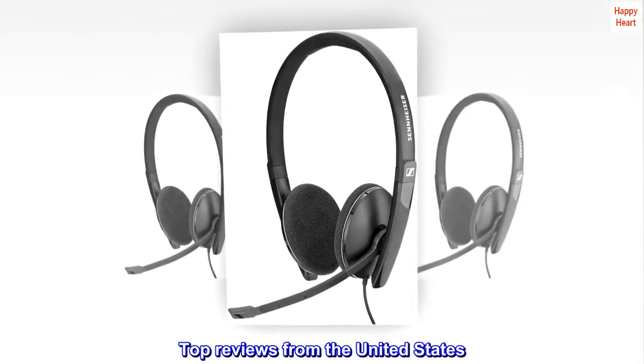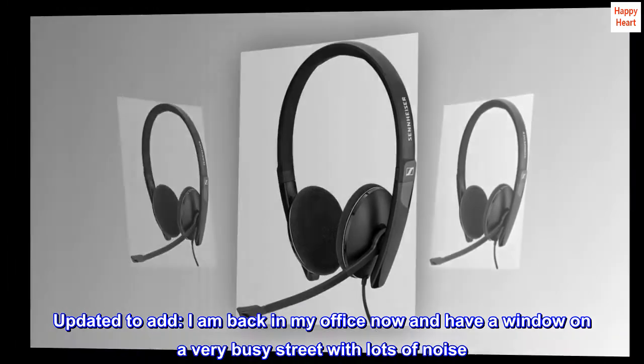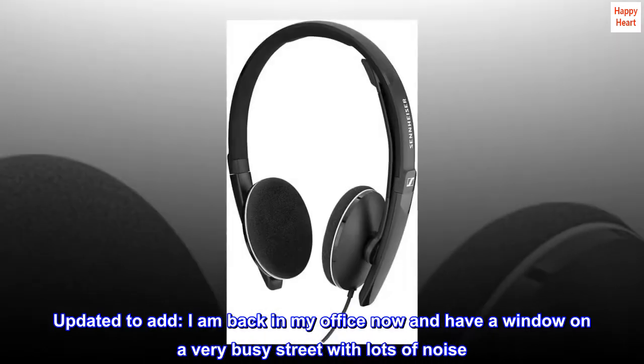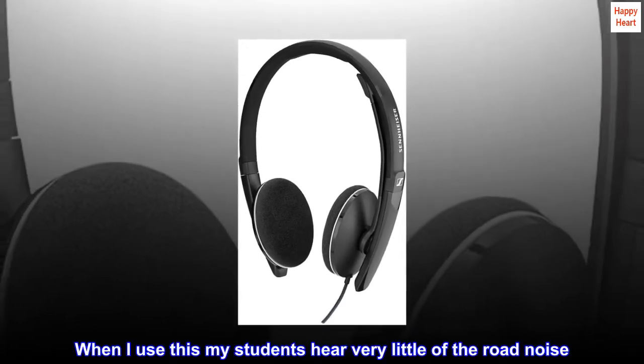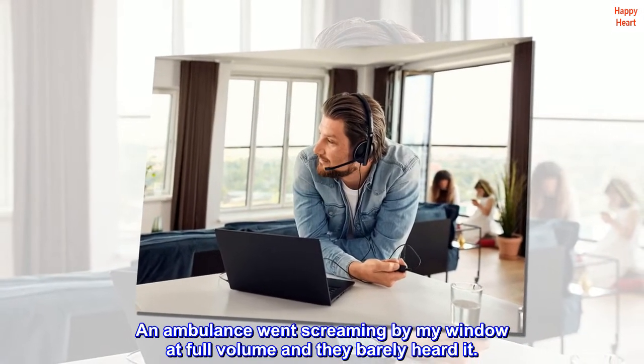Top reviews from the United States. Updated to add: I am back in my office now and have a window on a very busy street with lots of noise. When I use this, my students hear very little of the road noise. An ambulance went screaming by my window at full volume and they barely heard it.